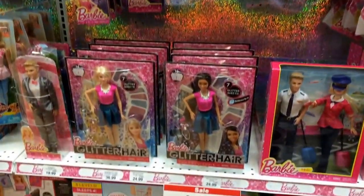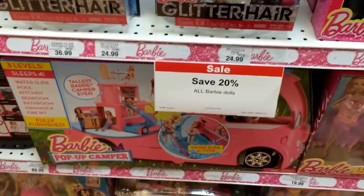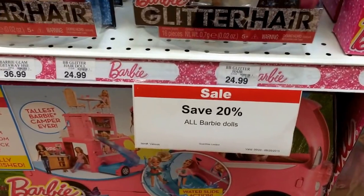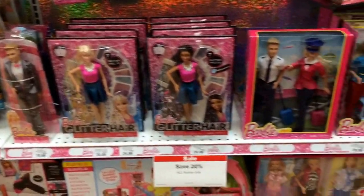Toys R Us! I dropped by Toys R Us today at lunch and in the Barbie section, just wanted to point out they have a 20% off sale this week at Toys R Us. This sale ends on September the 26th, so if you're watching the video, it ends today. It says 20% off all Barbie dolls, so any Barbie doll collectors out there, get to your Toys R Us.